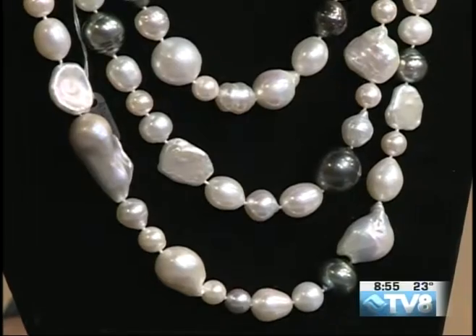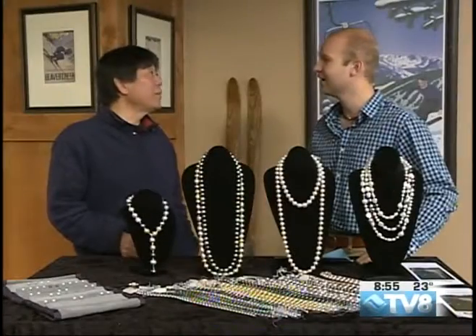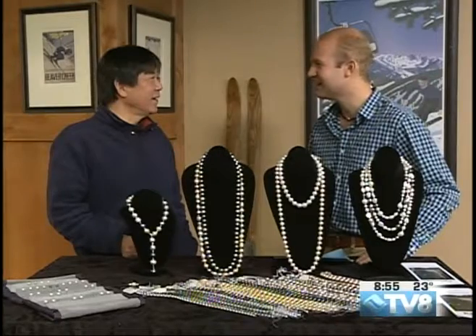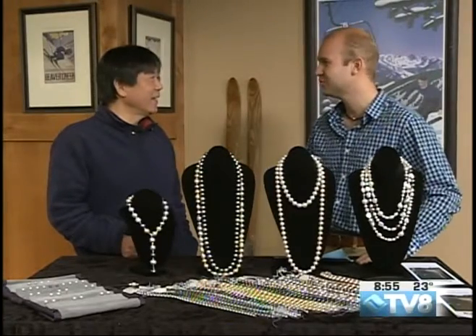Have you done this show at Carrots before? Yes, I have. So you have a long history of being in Vail and working with some clients around here and people who love jewelry. That's right, and I love people here.